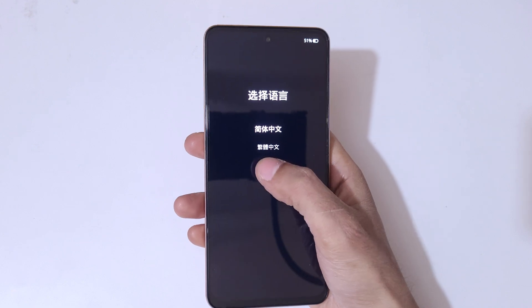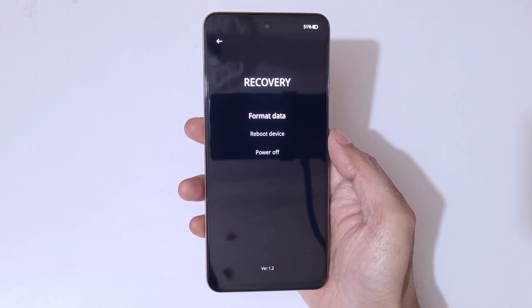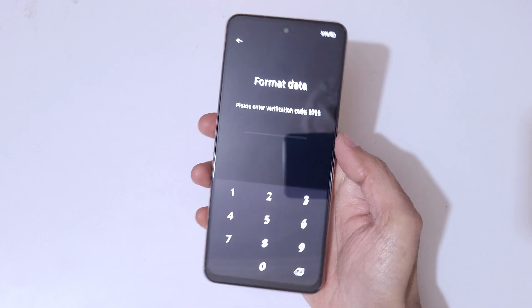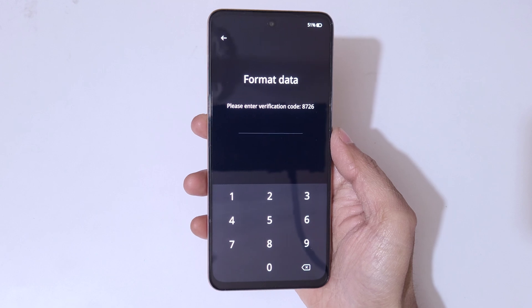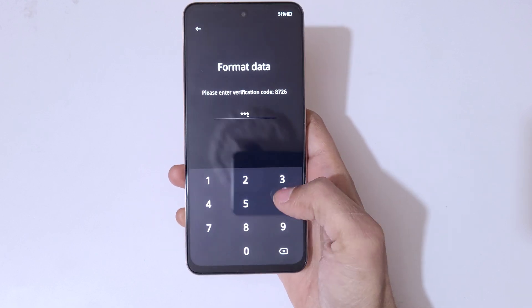Now here select the language. You can see options: recovery, format data, reboot device, and power off. Now tap on 'format data.' Here you can see it asks for a verification code — enter 8726.